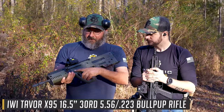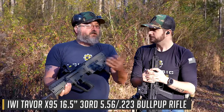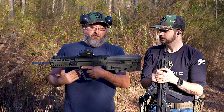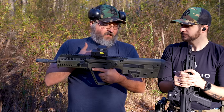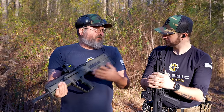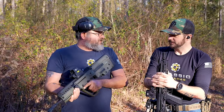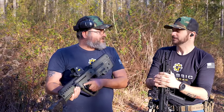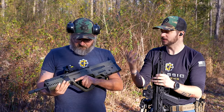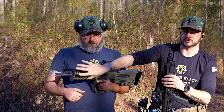This is the Tavor X95, developed in Israel by IWI. They had previously been using their Galil rifles, which are descendants of the AK-47 platform — long-stroke gas piston, rotating bolt. They've effectively moved that whole action backwards into a bullpup design. It's been a very successful design used by their defense forces. It's super ergonomic, and one of my favorites — love the weight distribution.